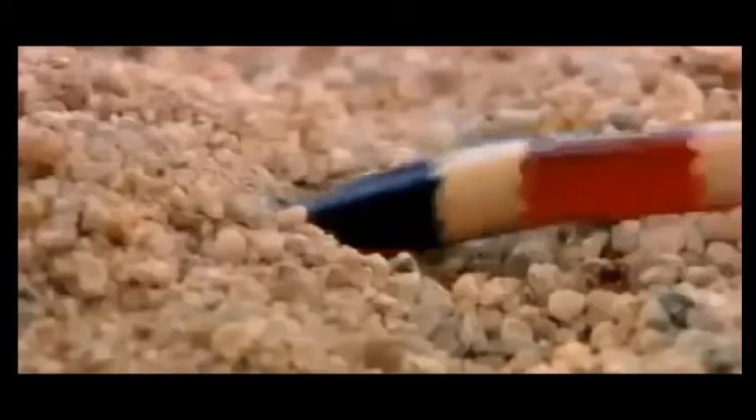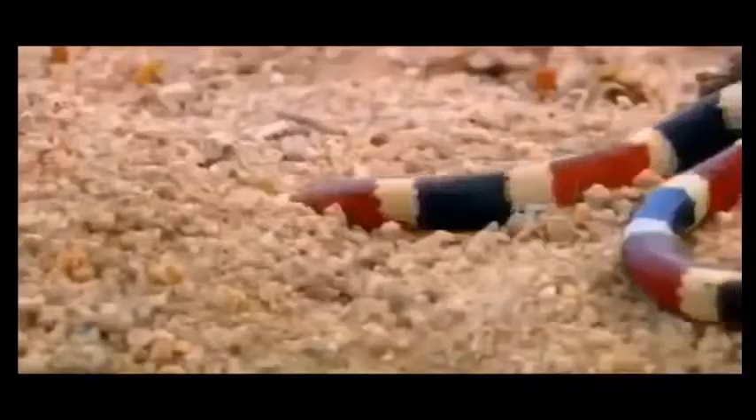When threatened, it buries itself underground. It forms a loop with its tail and emits a popping sound.